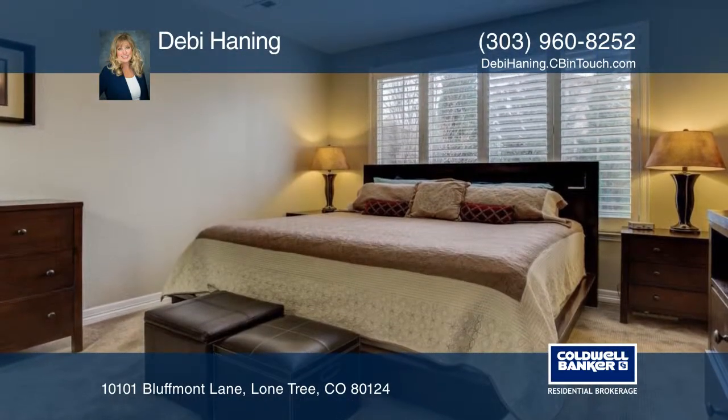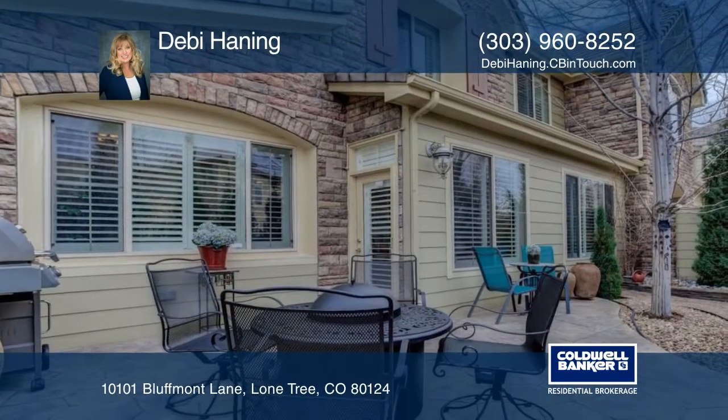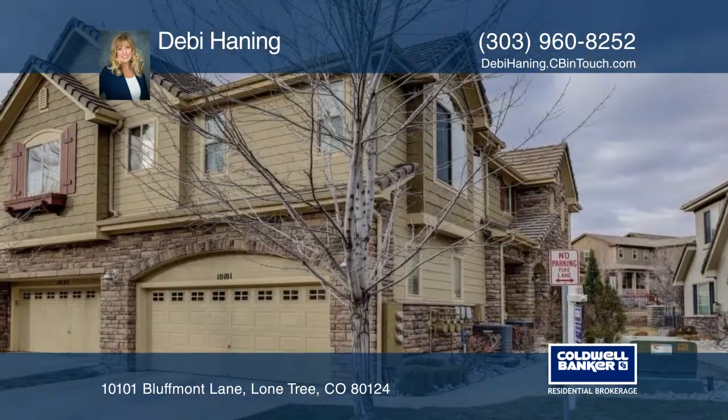Lone Tree Library, and miles of hiking paths — you'll always have something to do. Make it yours with a call to Debbie Haning.